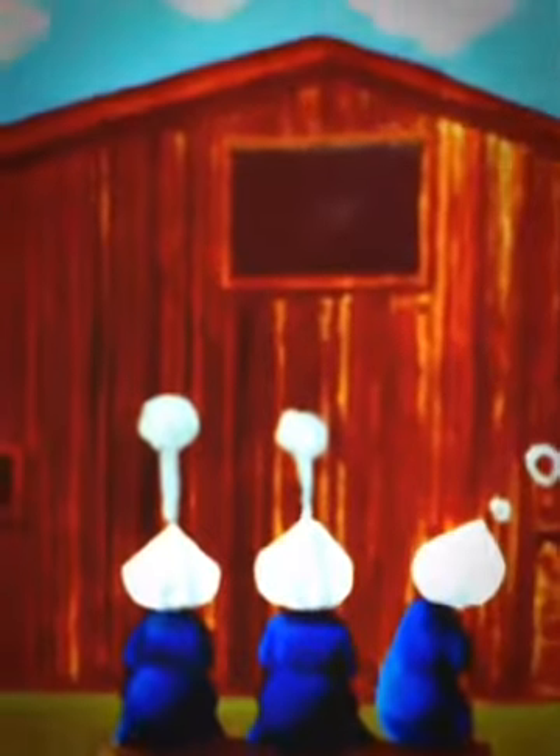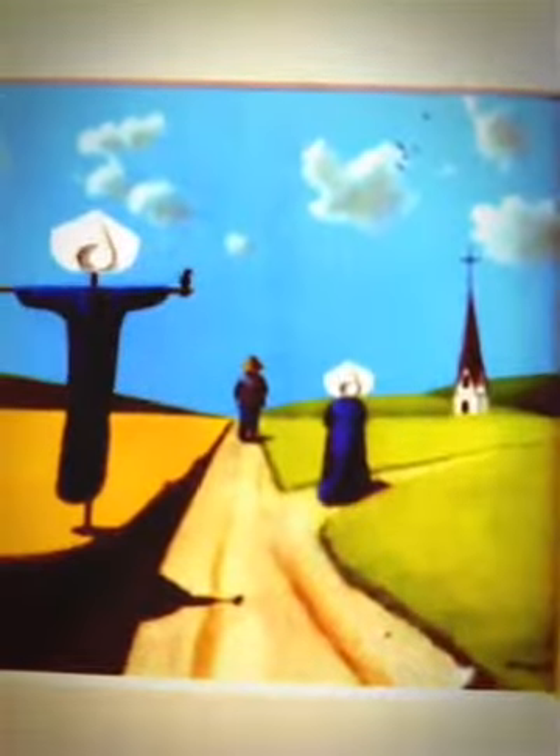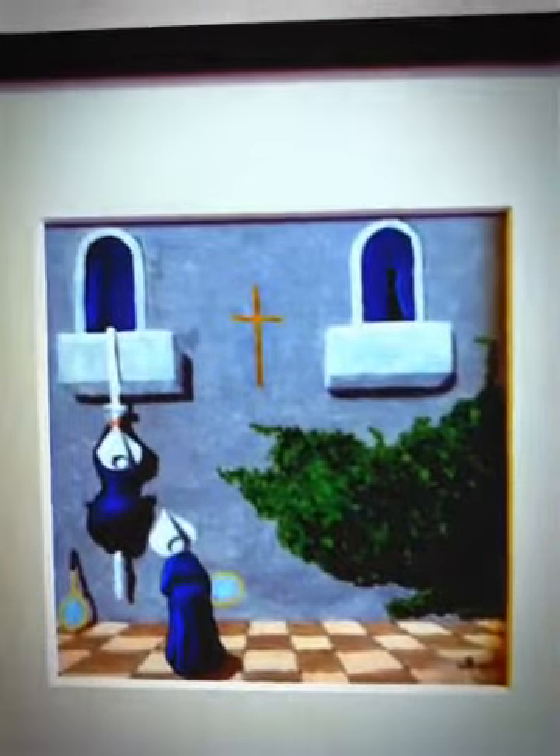Frank Whipple does these really whimsical paintings. I don't think he paints anymore because he's in his 90s. He does these whimsical paintings of nuns doing fun and funny things — there's a whole story that goes along with that. You can see here they're sneaking out to go play tennis — really fun.